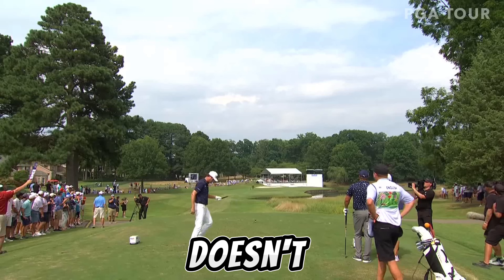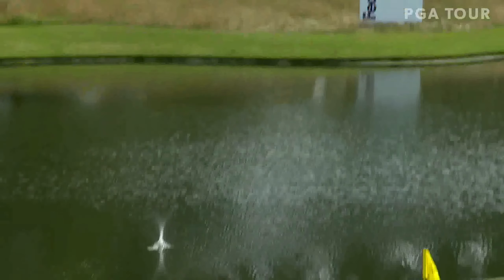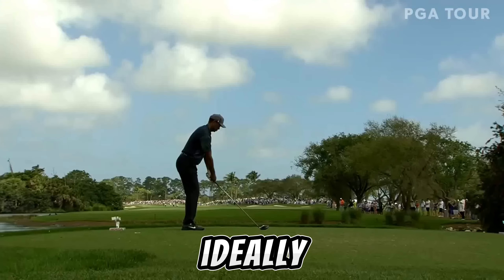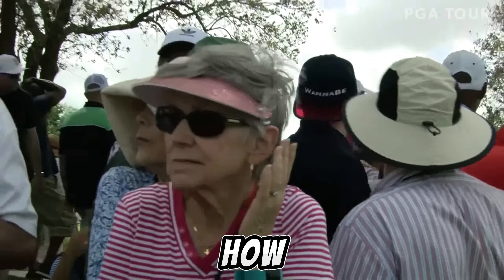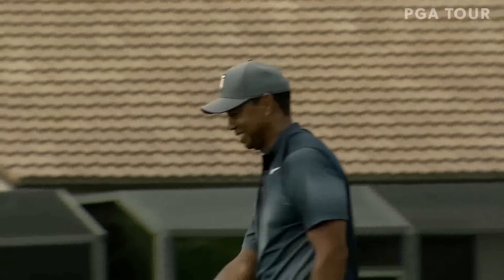Eight iron — doesn't like it. Not even close. Almost sounded like there was a touch of hosel in that. Ideally you'd like to take it just inside the bunker up the right hand side — and that's way right, headed over by four green. It's so right. He's laughing about how far right it is. That's really strange.